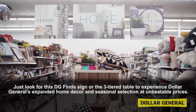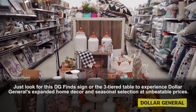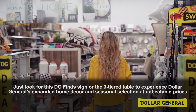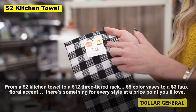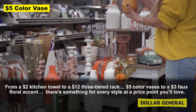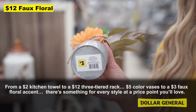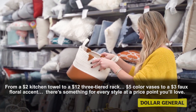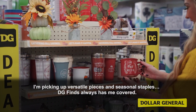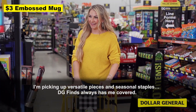Just look for the DG Finds sign or the three-tiered table to experience Dollar General's expanded home decor and seasonal selection at unbeatable prices. From a $2 kitchen towel to a $12 three-tiered rack, $5 colored vases to a $3 faux floral accent — there's something for every style at a price point you'll love. I'm picking up versatile pieces and seasonal staples. DG Finds always has me covered.